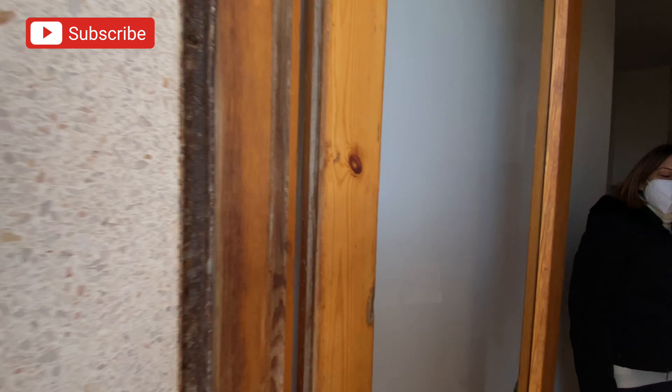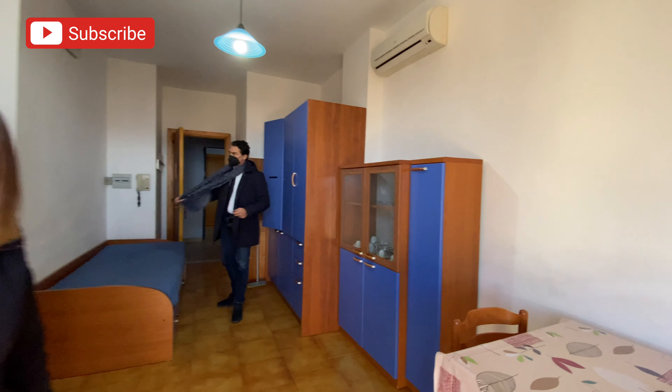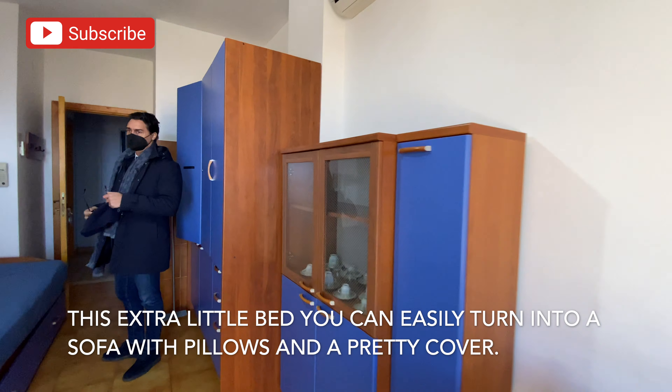So this is one of the bigger units — again, there's a lot of stuff in here, but it's super comfortable.